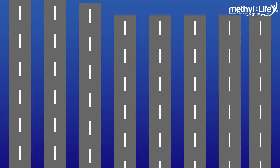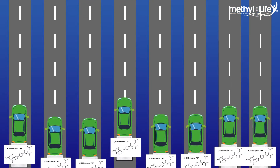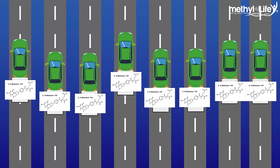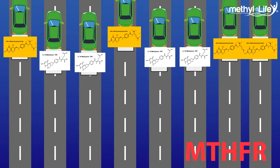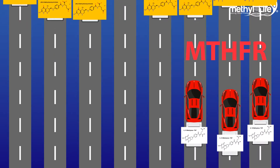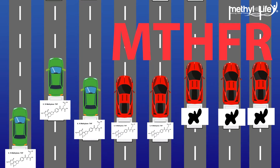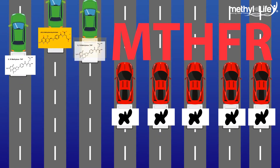We can think of this conversion activity in the body similar to a highway. If all MTHFR gene snips are working as they're supposed to, then all lanes are wide open to traffic for doing the job of converting enzymes correctly. With a single MTHFR mutation, maybe up to three of the eight lanes are making bad enzymes and not available to generate the correct enzyme. And if there's a double MTHFR mutation, as many as five or more of the eight lanes could be making the wrong nutrient form.